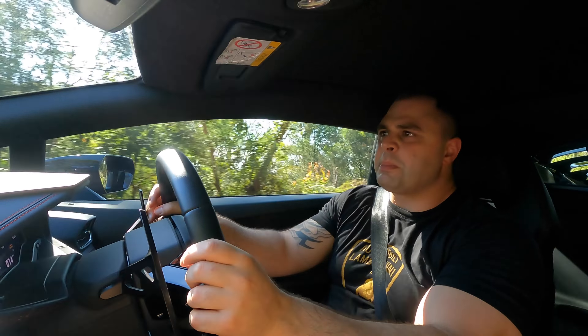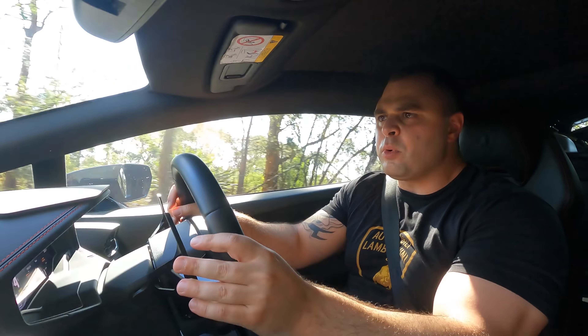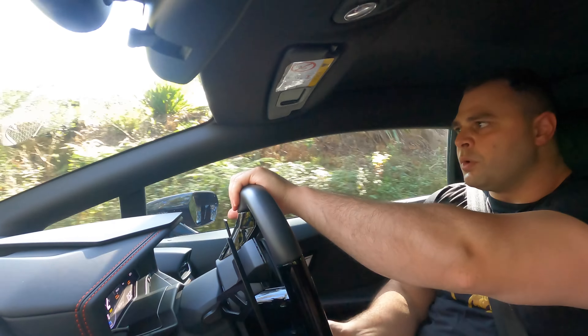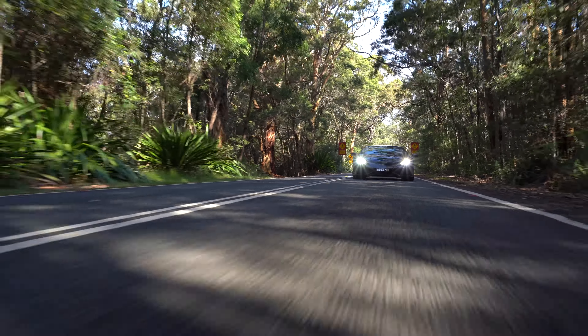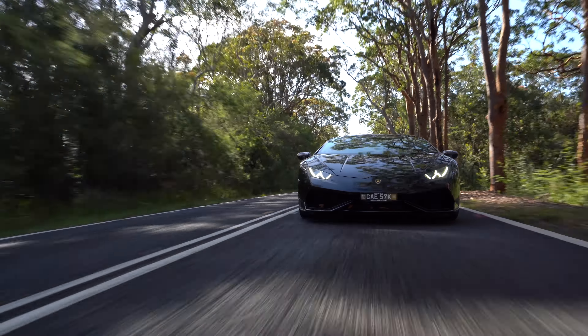The LP 610 — 610 horsepower, raging bull V10. Zero to 100 kilometers an hour in only 3.2 seconds. Some people have even tested it quicker because it's an all-wheel drive car with so much grip. It takes corners remarkably well for a car of its age. The previous-generation Huracan performs sensationally well when you compare it to the current cars on the market — in comparison, the McLaren 570s...